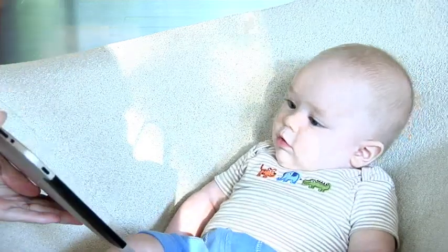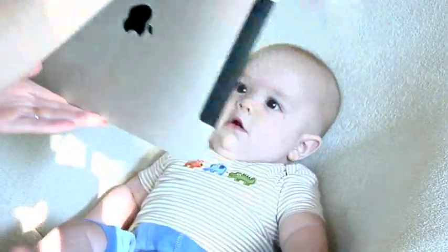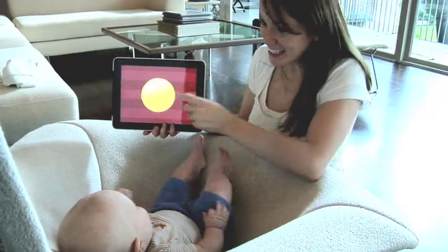Encourage their visual tracking skills by moving the device right to left, then up and down once the subject is built. Have fun and lay on the praise and encouragement.